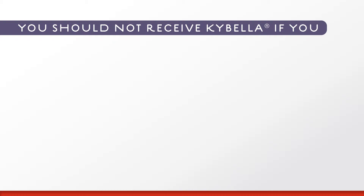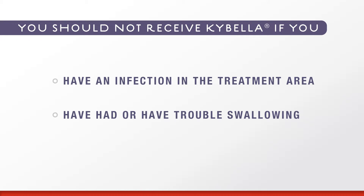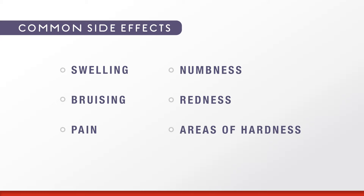You should not receive Kybella if you have an infection in the treatment area or have had or have trouble swallowing. Kybella can cause serious side effects, including nerve injury in the jaw, which can cause an uneven smile or facial muscle weakness, and trouble swallowing. The most common side effects occur in the treatment area and include swelling, bruising, pain, numbness, redness, and areas of hardness.